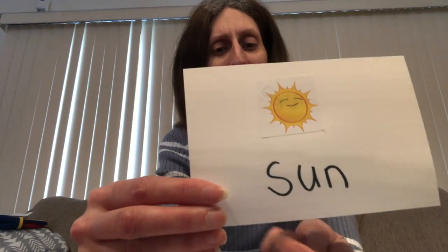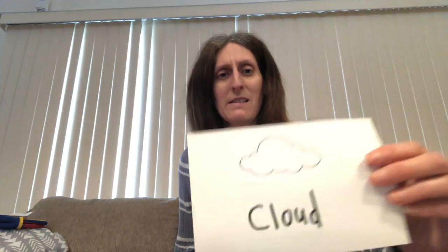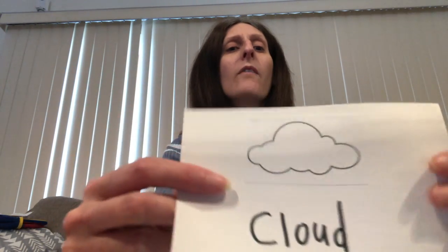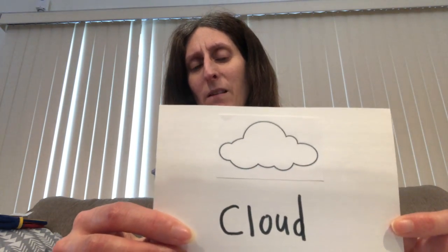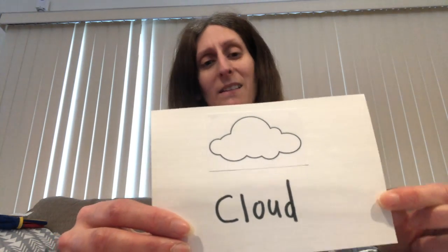You guys know this one — we've heard this word before, but let's review it. That's right, everyone say sun. In the springtime it is sunny. But also in the springtime it is cloudy, and this is a picture of a cloud. If you look outside you will see clouds. But what comes out of clouds in the springtime when it's warm outside? That's right, rain. Everyone say rain. The rain comes out of clouds in the springtime.